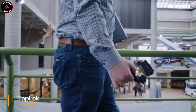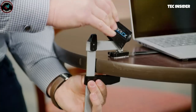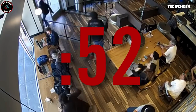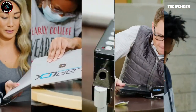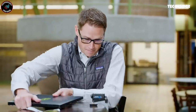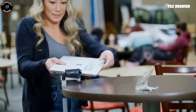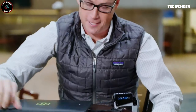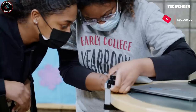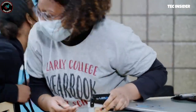Did you know that a laptop is stolen every 53 seconds worldwide? Protect your valuable device with the Lap Lock, a portable anti-theft solution designed to keep your computer secure wherever you go. This compact device features a built-in 100-decibel alarm. Simply attach the arm to your laptop, insert it into the Lap Lock, and press the button. When you return, enter your three-digit PIN code to deactivate the alarm — perfect peace of mind in shared workspaces.